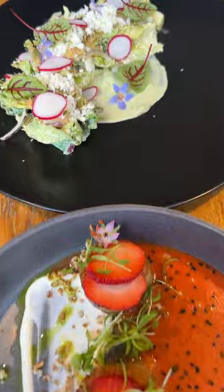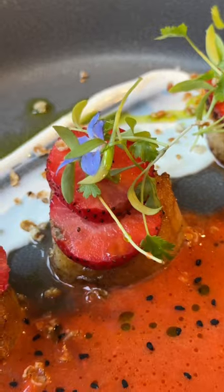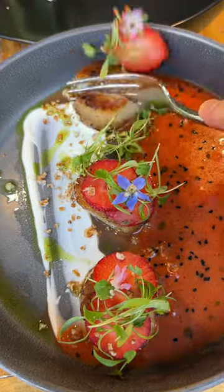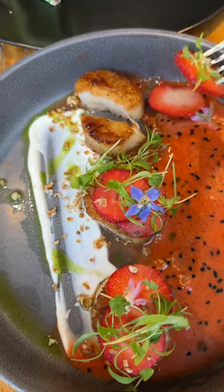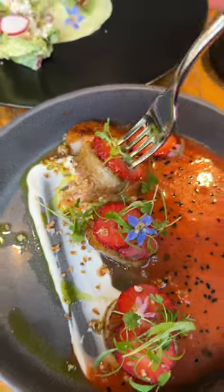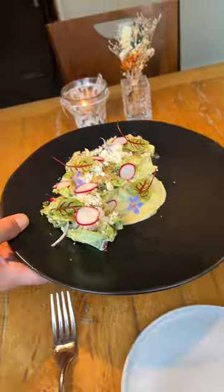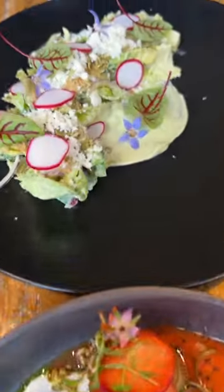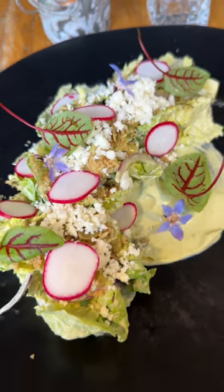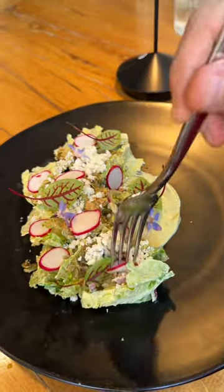I was stunned when they brought these out. Incredible. How's that for a Little Gem Salad and Cape May Scallops? Strawberries on top — I am so ready for this. A little bit of strawberry, a little bit of scallop, sauce from both sides. Perfectly seasoned, nice sear, fruity — this is delightful. Little Gem Salad with Roasted Poblano Quark Dressing, Pepita Crumb, Radish, Red Onion, and Queso Fresco. Chef knows how to make a pretty salad. The black plate — really stunning. Nicely done.